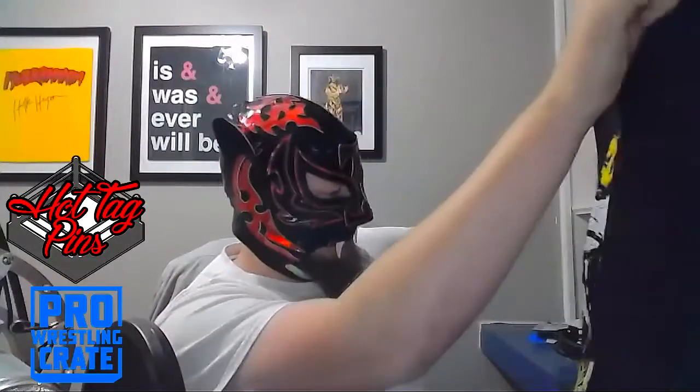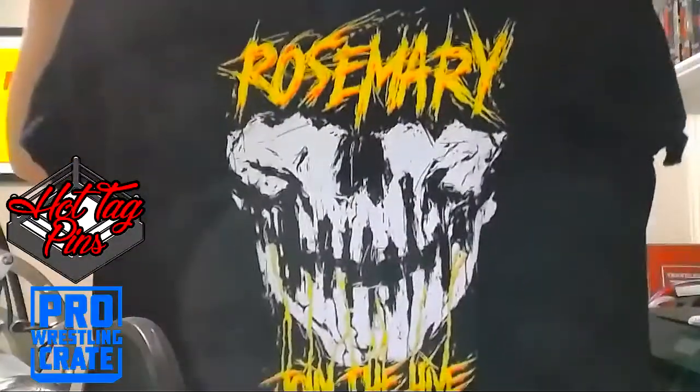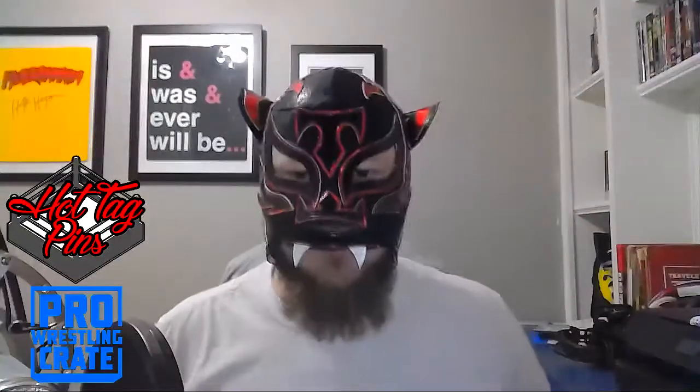Oh, there's a second shirt in here — it's a Rosemary 'Join the Hive' shirt. Oh dear, I can't wear this out in public. Kind of a cool looking shirt but I've got kids and that would terrify them more than this scraggly beard I've got.